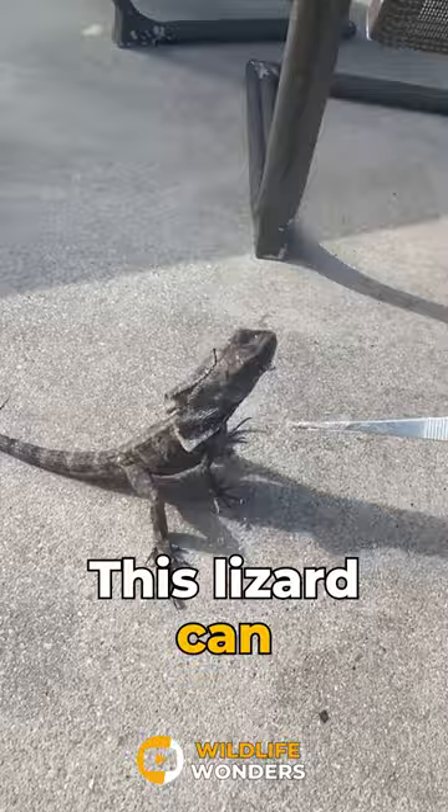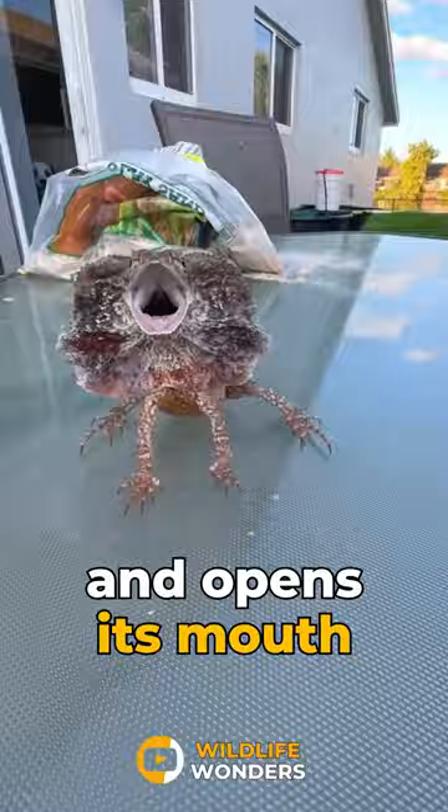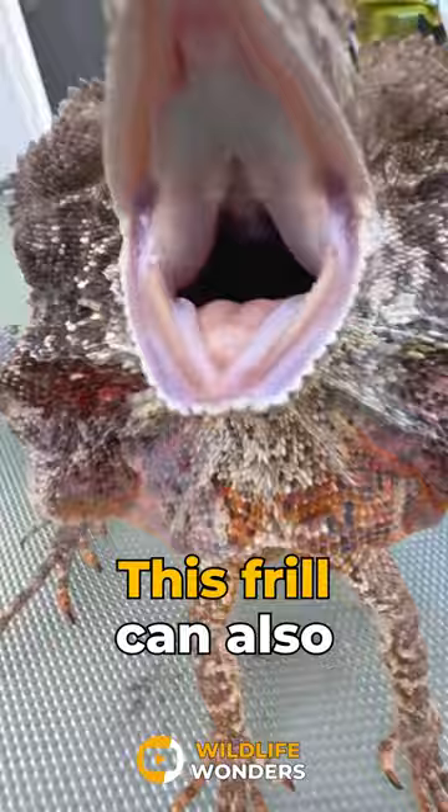This lizard can grow up to one meter in length. Despite that, it camouflages well and is known for its stance when frightened. It puffs out the skin around its neck and opens its mouth to scare predators away. This frill can also help regulate the lizard's body temperature.